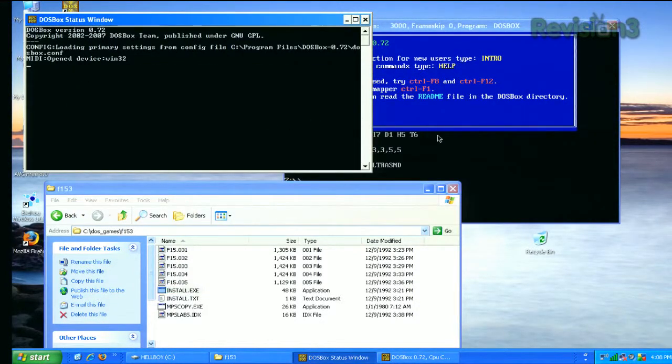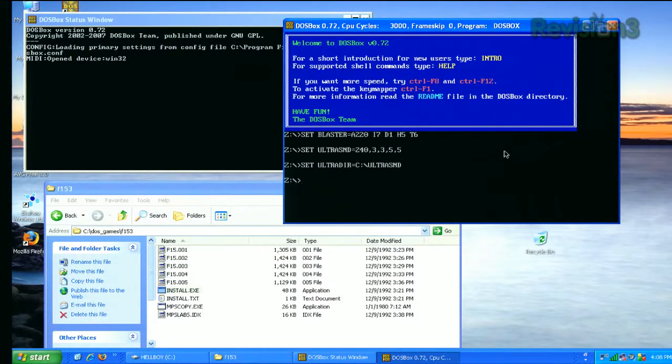I'm going to mount an A drive. I'm going to type 'mount A' and then point to the directory I want mounted as a pretend floppy disk — pointing it to C:/DOS_games/F15_3. You're pointing to the folder that everything's living in. I also need a C drive because I need a hard disk for this to install to, so I'll mount it to /old_DOS_games.